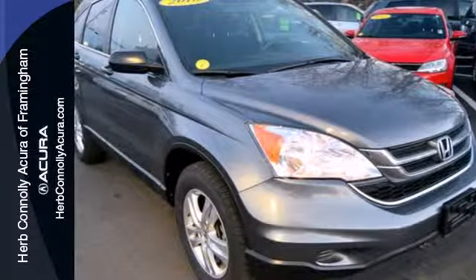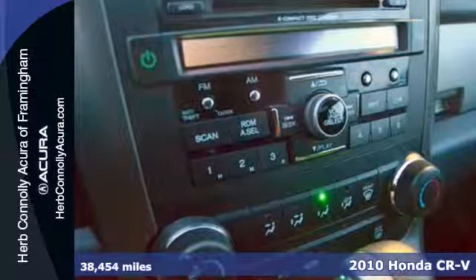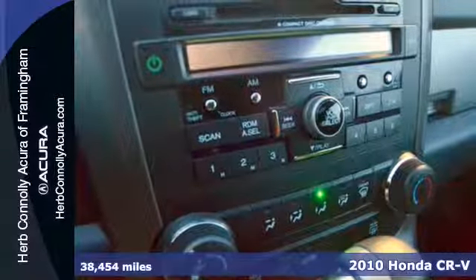Here's a 2010 Honda CR-V. The top-rated CR-V is loaded with standard features including keyless entry, air conditioning, power mirrors, trip computer, and reclining rear seats.